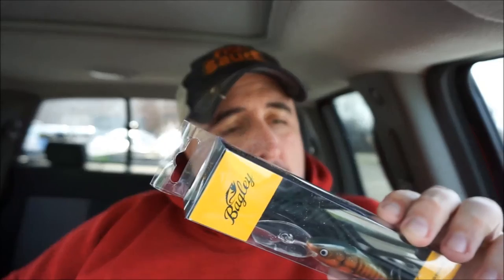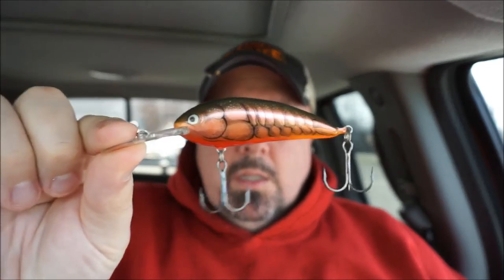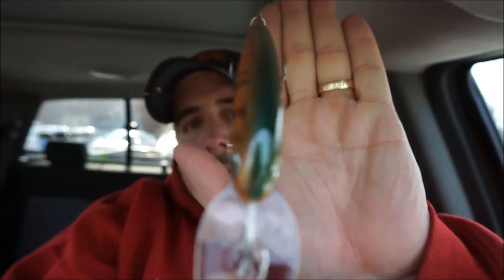Now let's get to what you're really here for — the baits. Bait number one is by Bagley. It is a Balsa Shad. Mine's in crayfish color, actually called RCW. It's extremely light, which is typical with most balsa baits. This is a half-ounce. It's got an extremely large bill, so this is going to be a pretty deep diver — 13 to 16 feet. Not really for me, but we'll see what we do with that. It retails for $9.49.